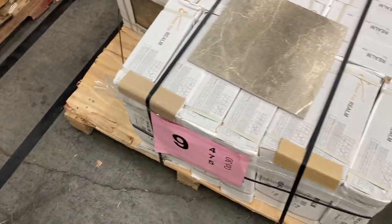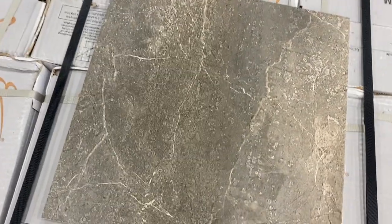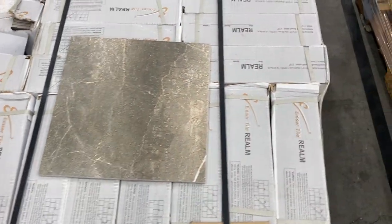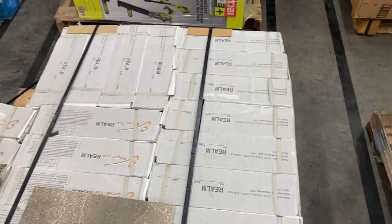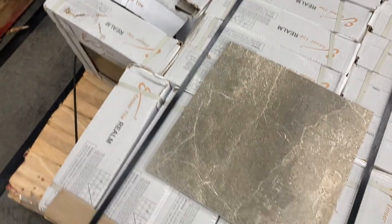Number nine is 25 cases of tiles. A nice-looking 12 by 12 tile. About $12 to $13 per case, valued at around $540 for this one. Nice-looking tile here — 25 cases on pallet nine.